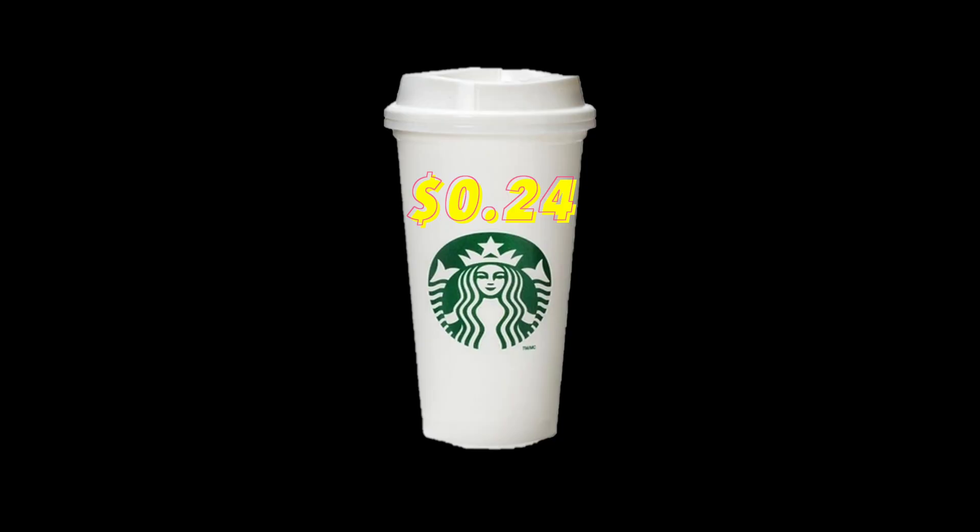So the next time you purchase your reusable polypropylene Starbucks cup, not only will you know a random fact about the material it's made of and why, but you'll know exactly why they can charge just over $1 and still make a profit. If you enjoyed this video, please subscribe and I'll catch you on the next one.